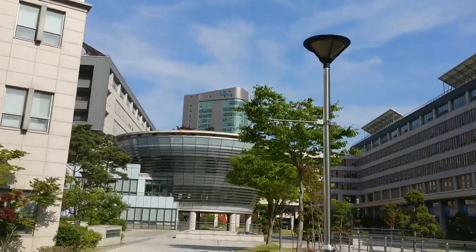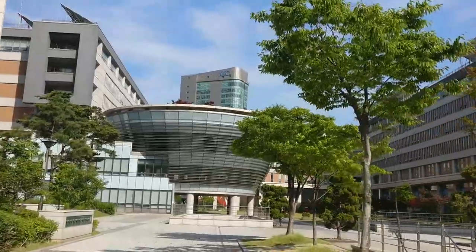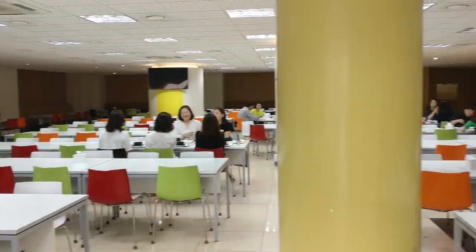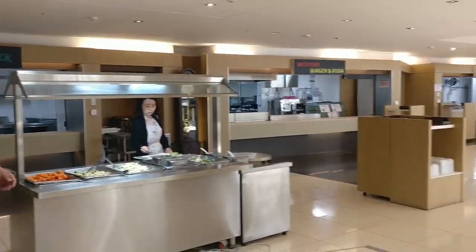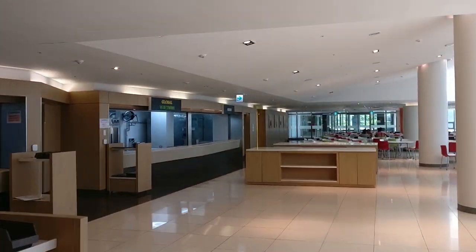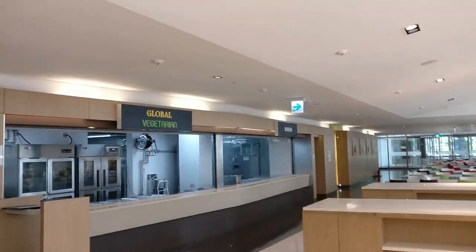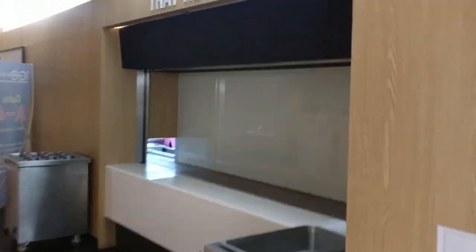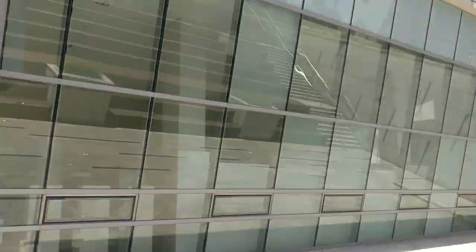This building to the far end — the tallest one — is the IGC building, which is the guest house where faculty and guests stay. This is the inside of the cafeteria. They serve breakfast, lunch, and dinner at a very reasonable price. A lot of Korean dishes are there — you can see the kimchi, fish, and all that good stuff.